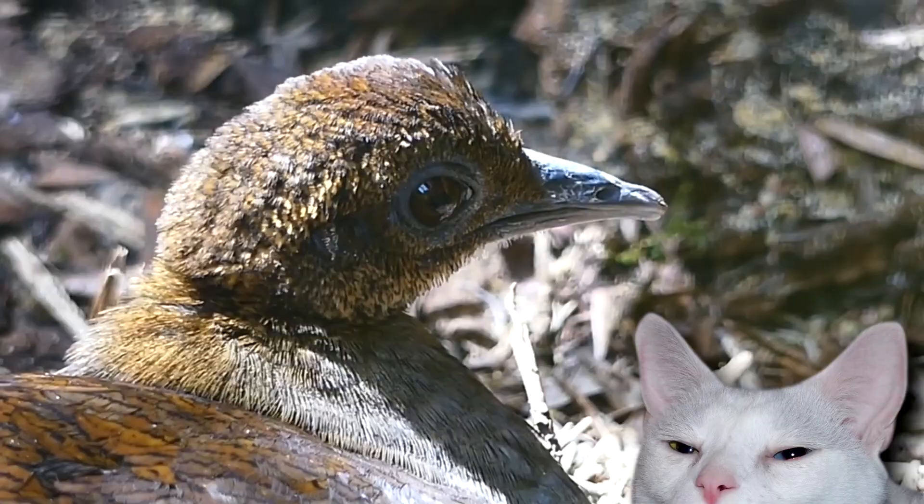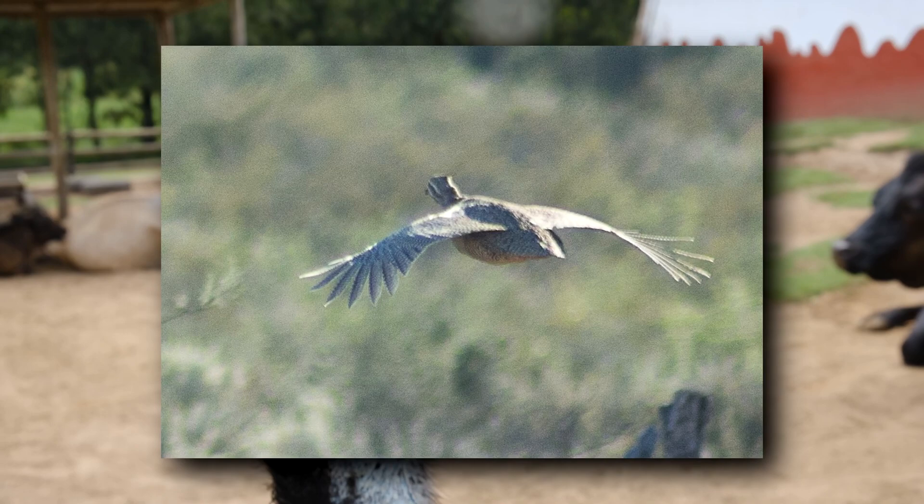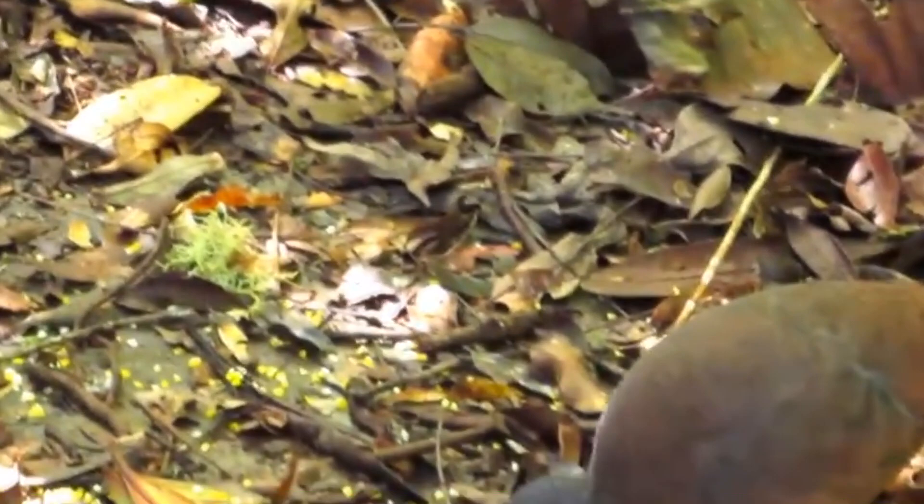There are about 50 living classified species of Tinamous. Unlike the flightless ratites, Tinamous are not entirely flightless. Still, they aren't strong flyers either and spend most of their time on the ground.